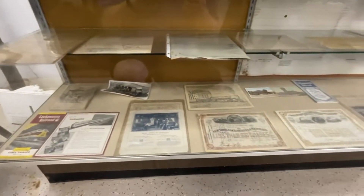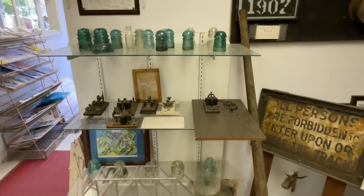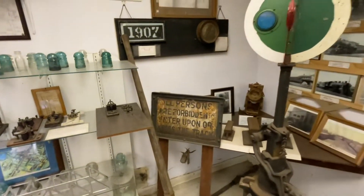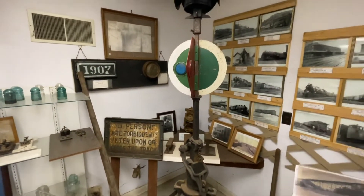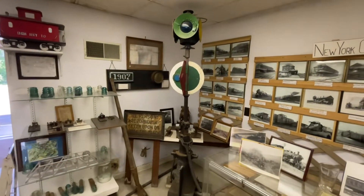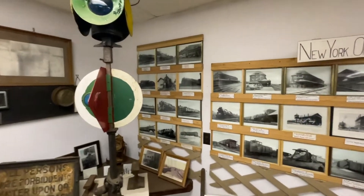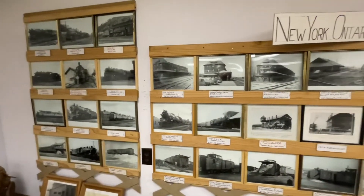There's lots of paperwork they've collected, stock certificates, and a whole bunch of insulator collections. This piece is cool — a big switch stand. That one's impressive; it's usually not that tall.